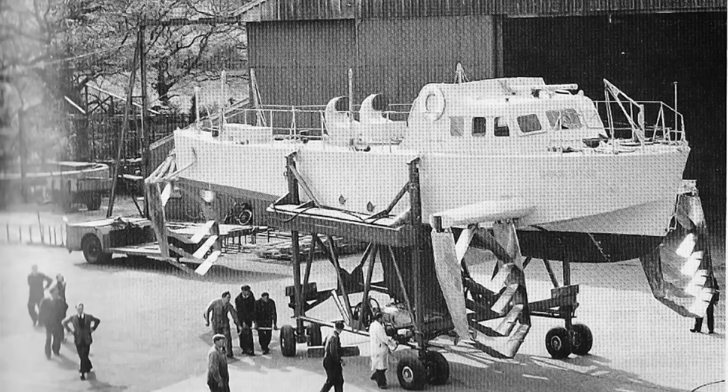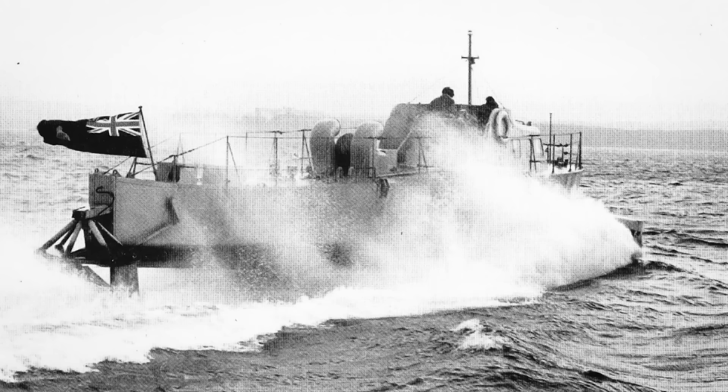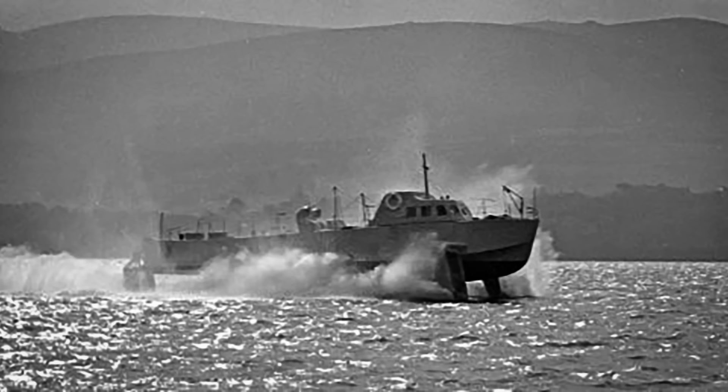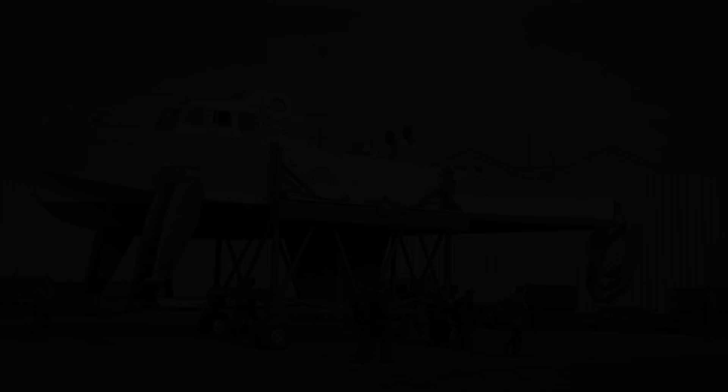The R103 was a 100-ton ship of similar configuration to the Masawipi, designed by Saunders-Roe in England and built in 1957. After some initial testing, the R103 was loaded onto the deck of the HMCS Bonaventure for its inaugural journey across the Atlantic. Once in Halifax, the Bonny exchanged the R103 for her air wing. The R103 was tested in Halifax Harbour but proved to be unstable on her foils. It was initially named the Bras d'Or by her builders but was renamed in 1962 as the BDED to free up the name for the final prototype. It continued its service with the RCN until 1973 and now resides in Ottawa at the Canadian Science and Technology Museum.